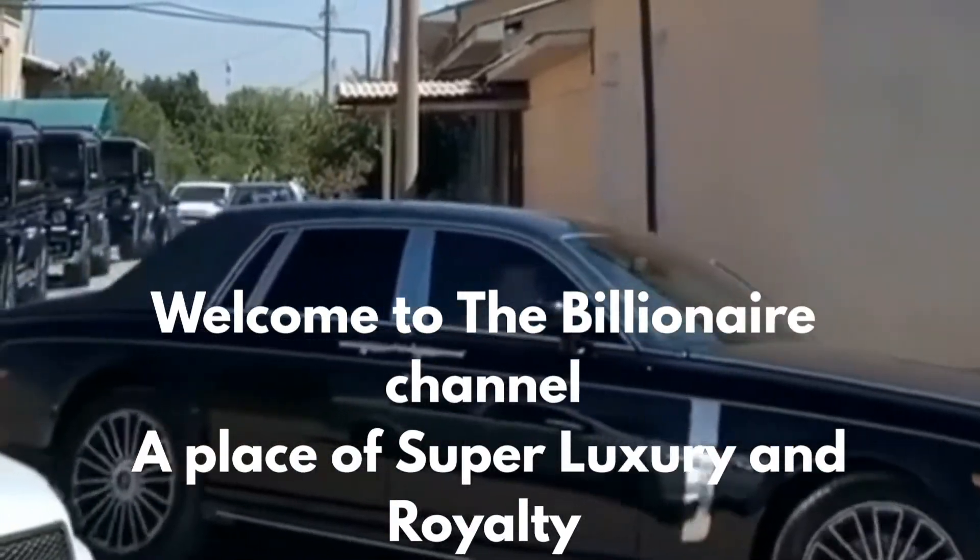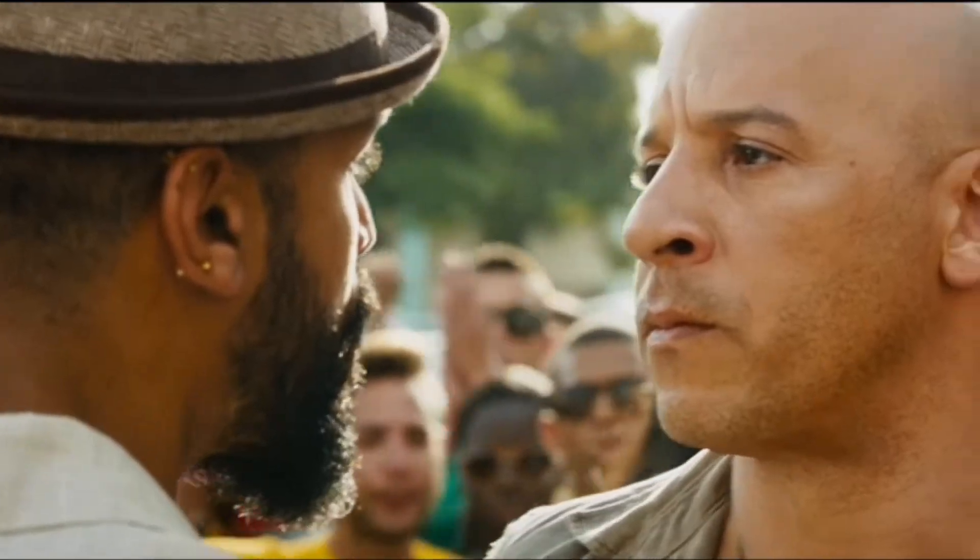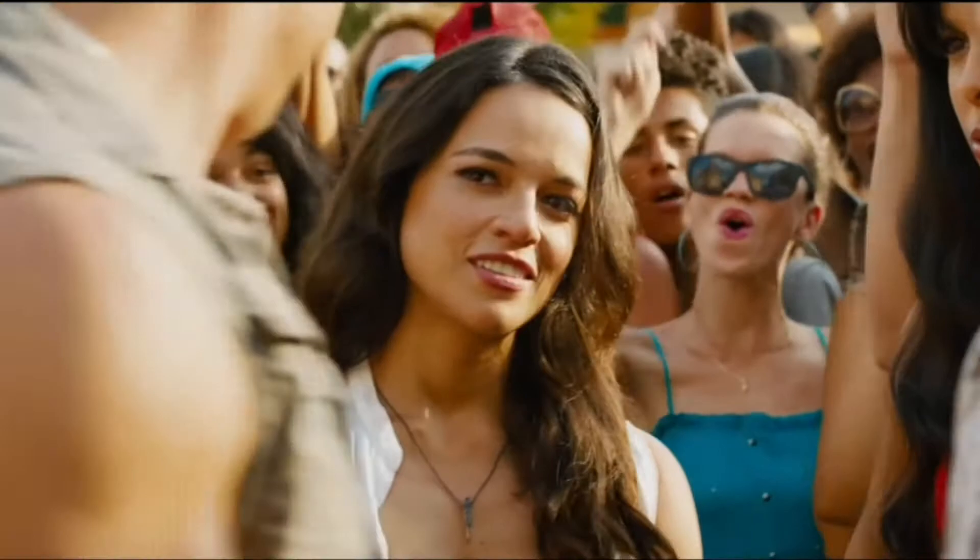Welcome to the Billionaire Channel, a place of super luxury and royalty. As a top-earning celebrity, Van Diesel has amassed hundreds of millions of dollars, and he has spent his money on some pretty ridiculous things. Van Diesel is one of the most popular actors in Hollywood.